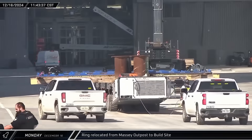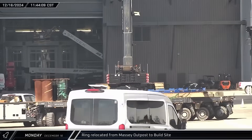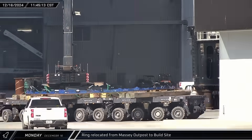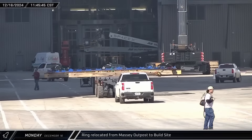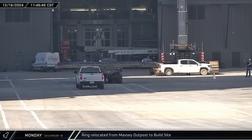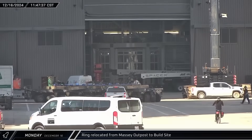A blue ring was moved down Highway 4 from the Massey Outpost to the build site. This ring has been at Massey's for a while now and has been used in the past on the top of the test tanks as both a load spreader connection point as well as an apparent interface for the testing stand at Massey's.